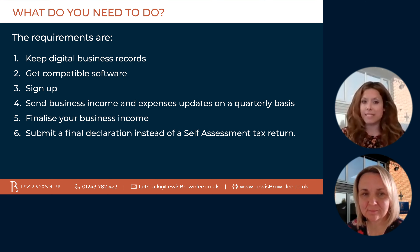So there are six main stages to Making Tax Digital. The first is to keep digital business records — you'll need to keep digital records of all your business income and expenses when it comes from self-employment or property income. The second step is to get compatible software. This means that you'll need to keep your records in an appropriate format using software, and that software then sends the financial data to HMRC. We'll look at the software options in more detail in future.